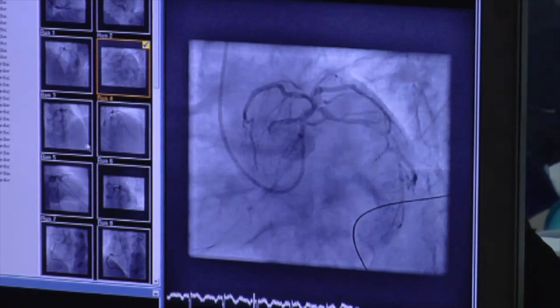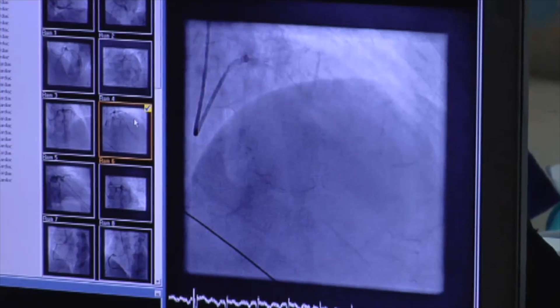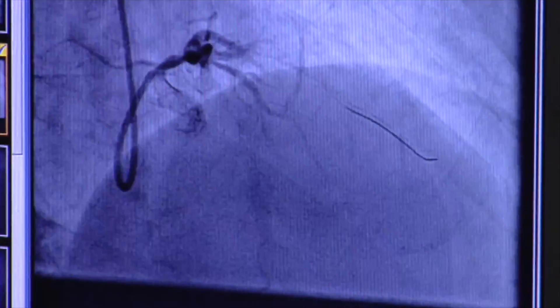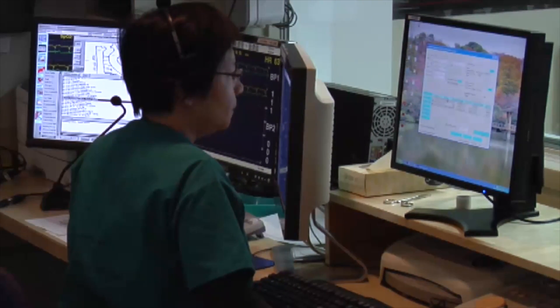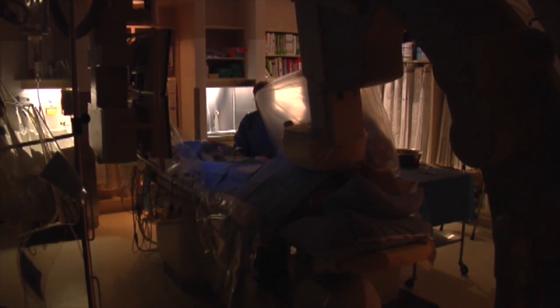A pacemaker is a small electrical device. We typically put it in the shoulder area with a wire that goes down into the heart, and the device simply watches for heartbeats. If there are heartbeats, it just continues to watch; if there aren't, it delivers heartbeats. People don't feel it — it's painless. It works kind of like the furnace in your house: when the temperature gets too cold, the furnace turns on and keeps it at a constant level.